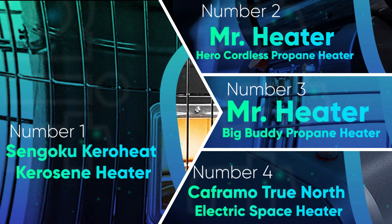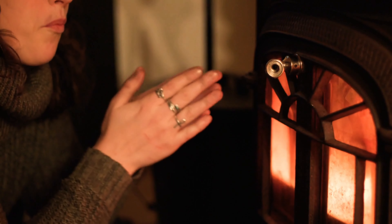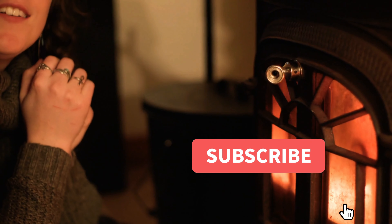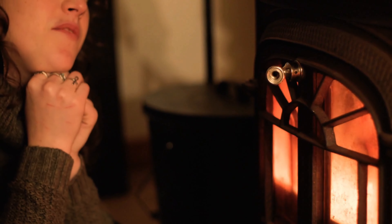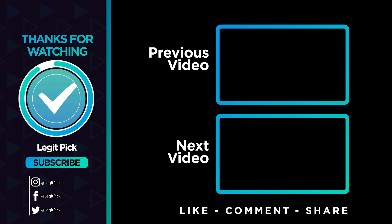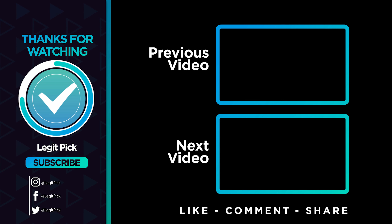Let us know in the comments below which battery-powered heater you are going to choose. Thanks for watching, and that's all for this video. If you liked this one and it helped you in any way, please give it a like, and if you don't want to miss future videos, subscribe to the channel. Till next time, see you guys later!